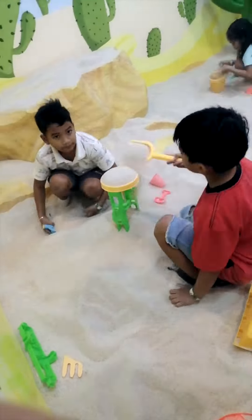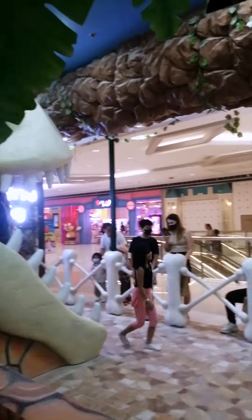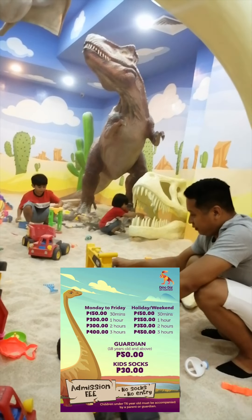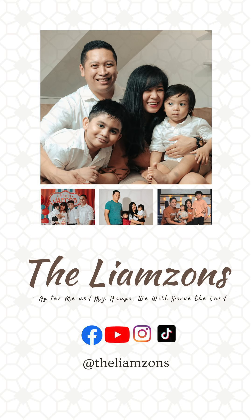Dino Dig is perfect for children of all ages, and of course parents can also join in on the fun. If you're curious about the price, it's very reasonable — visit their Facebook page for more details. Don't forget to follow and like! Thank you!